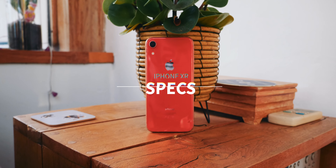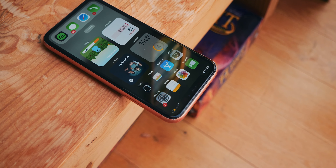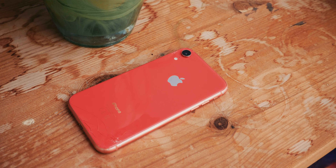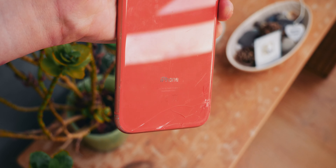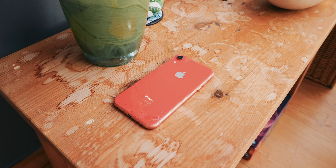First of all, quickly, we have the specs. The iPhone XR features an Apple A12 Bionic processor, 3GB of RAM, and we are going to be talking more about what these specs mean later on. Variable storage options at 64, 128, and 256GB, which is a pretty good range. Me personally, I went with the base 64GB model.